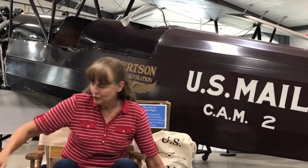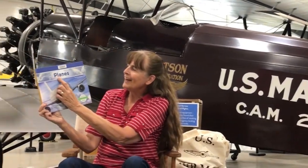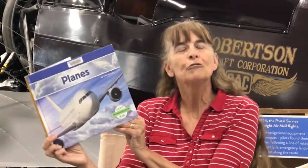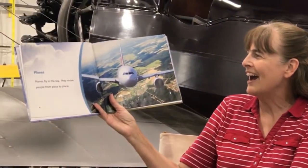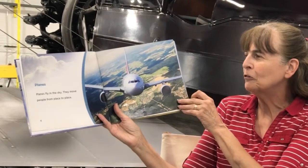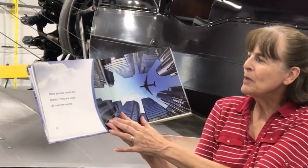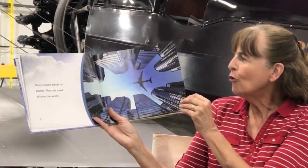I'm excited to share with you our first book, Planes, P-L-A-N-E-S by Julie Murray. And I want to thank Abdo Publishing for letting me share this book. Planes fly in the sky and they move people from place to place. Many people travel by planes. They are used all over the world.